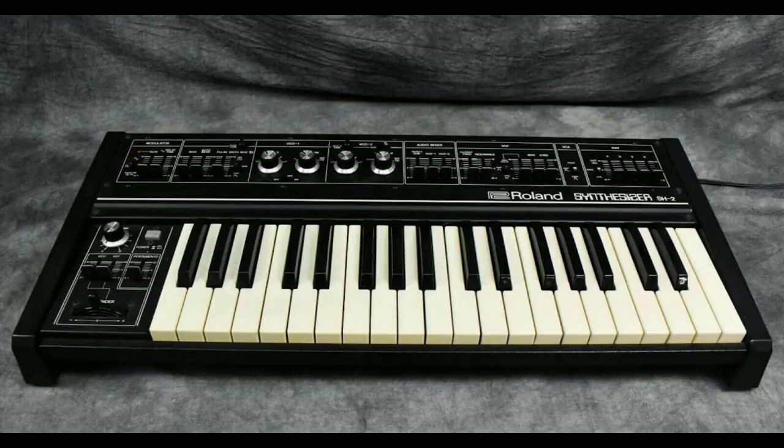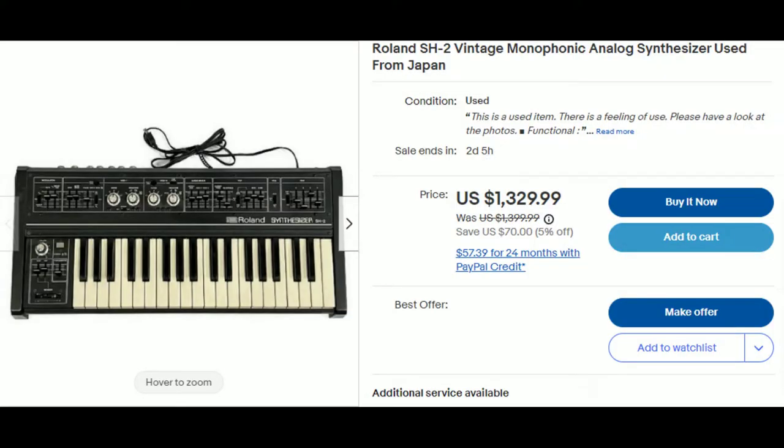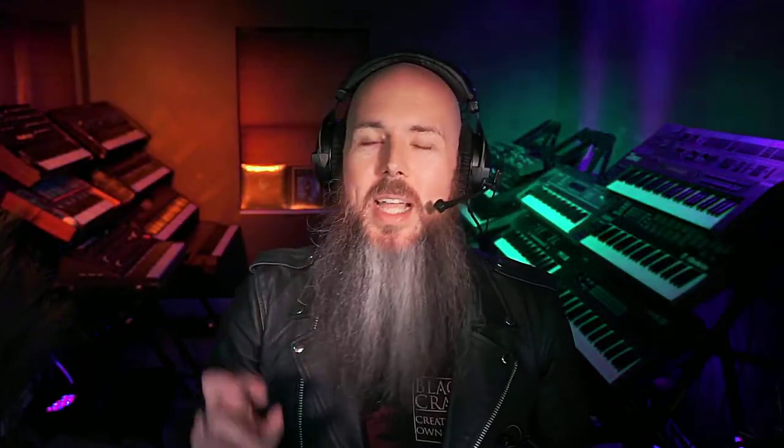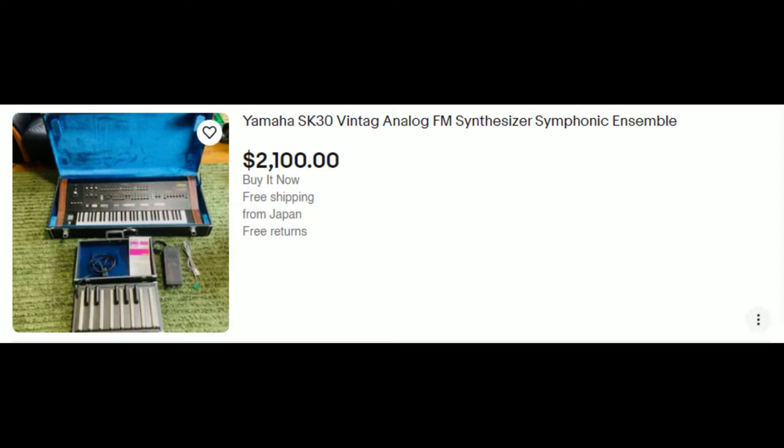And it gets even better. The Roland SH-2 is one of my favorite analog monosynths of all time. These are from the 70s, so a lot of them have broken down — in fact, mine is in the shop right now. But because there were so many of them in Japan and they didn't import into America as much, you can get an SH-2 right now for $1,330 versus $2,000 from America, for a total savings of $670. And for rarer synths like the Yamaha SK-30, the cheapest one on eBay is $2,100 from Japan, and there are no Yamaha SK-30s on Reverb or eBay from America at all. So if you're looking for that specific Yamaha analog synth, the only way to get it is from Japan.